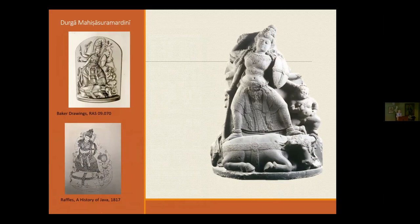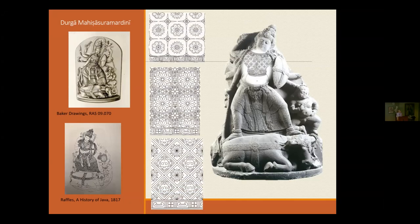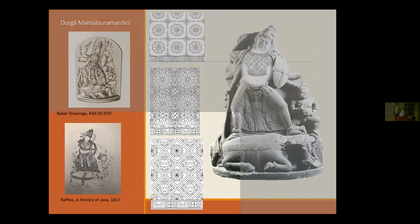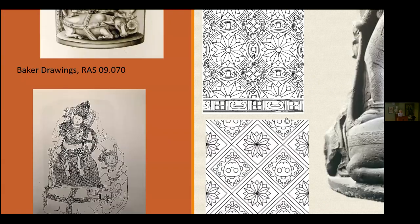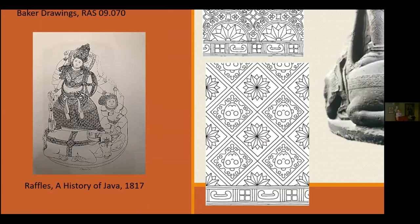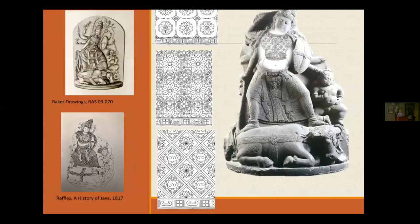Durga is an interesting sculpture. The two pictures on the left come from the Baker drawings and from Raffles' History of Java, alongside the actual Durga herself. When this was published, nobody discussed the textile design at all. Yiren did drawings of the upper body garment and the three textiles appearing on her dress. Looking closely, you'll notice the skull designs don't appear in the 19th-century drawings — but in the actual sculpture, there are skulls in her hip cloth. In Raffles' time, people didn't know what they were looking at.